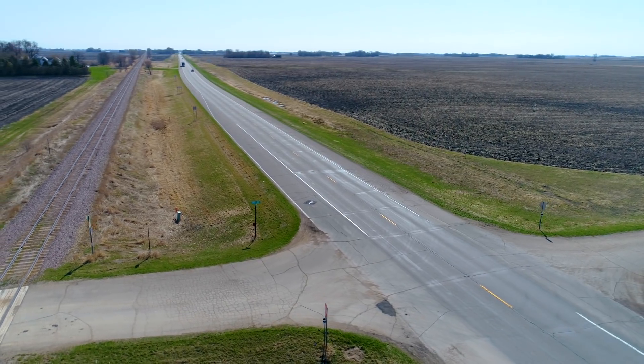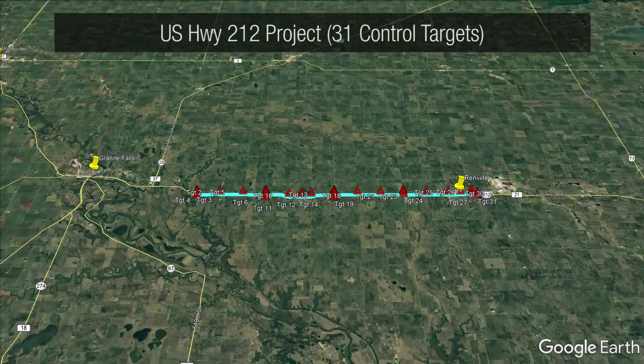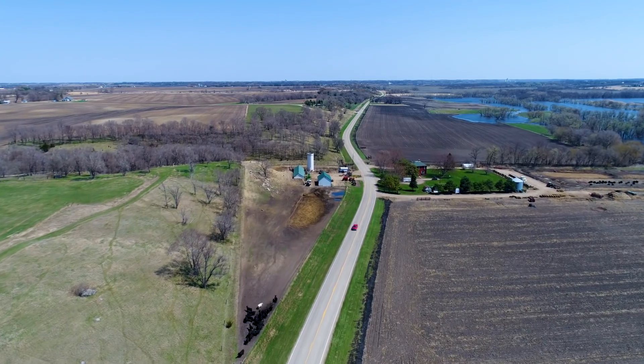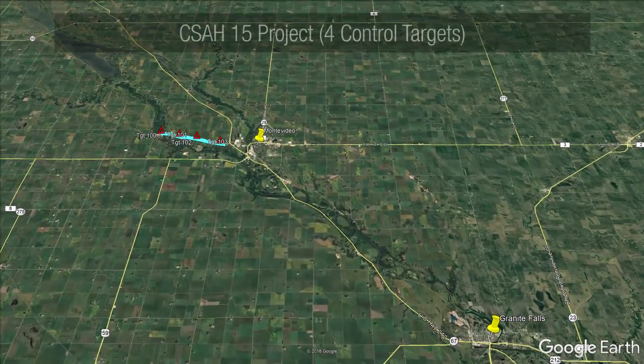The first project was for MnDOT — about a 12 and a half mile stretch of US Highway 212 between Granite Falls and the city of Renville. The second was about a three-mile stretch of County State Aid Highway 15 just west of Montevideo.